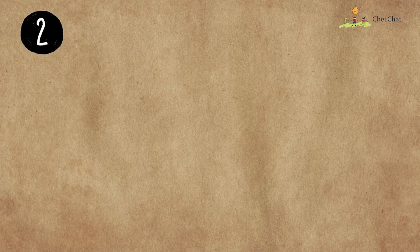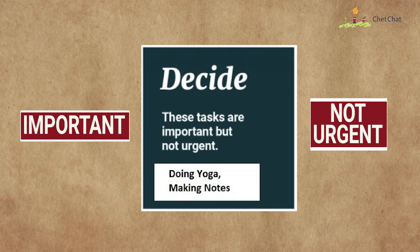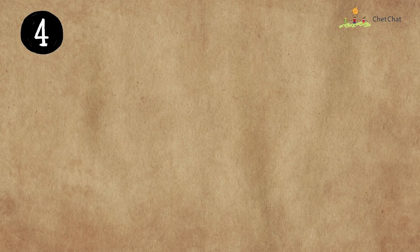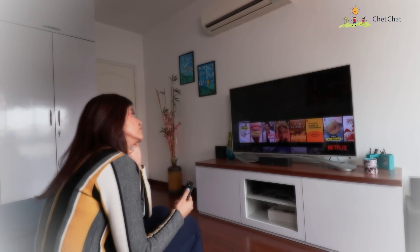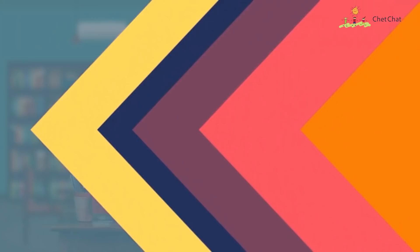The next box: not important but urgent — your mother tells you to buy bread from the shop. Delegate it to your sibling. Third box: important but not urgent — doing yoga or studying for a test next week. Schedule a time for it. Finally, not important and not urgent — like watching Netflix. Delete it or do it when you have spare time. Put all your tasks in these four categories and you'll realize what is actually important in your life.